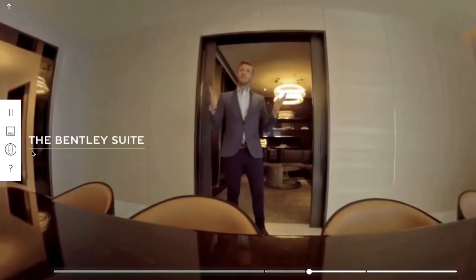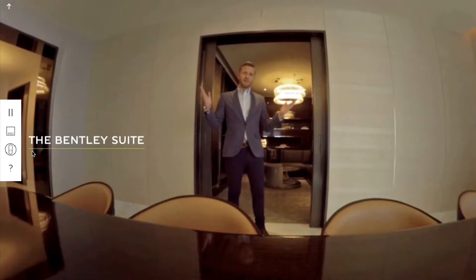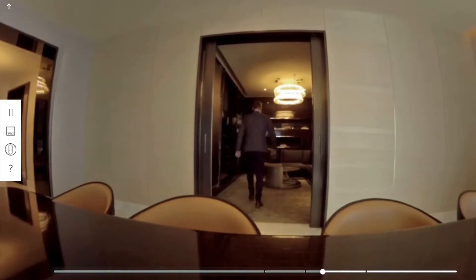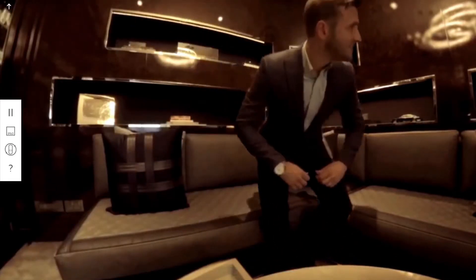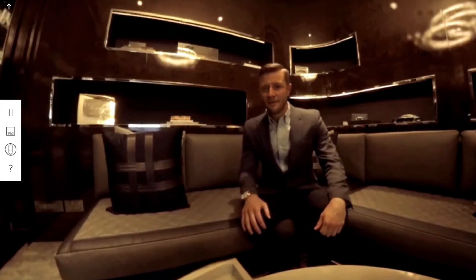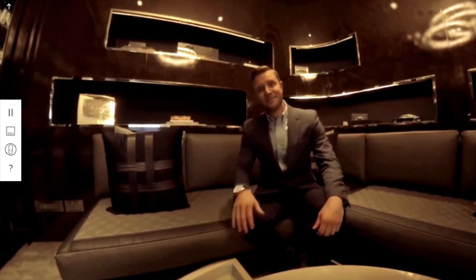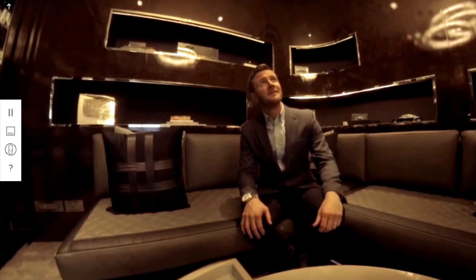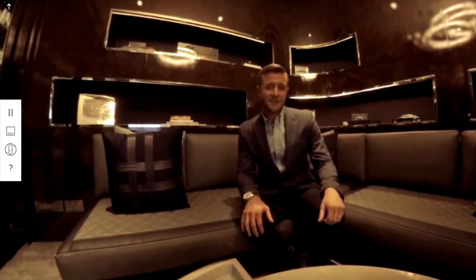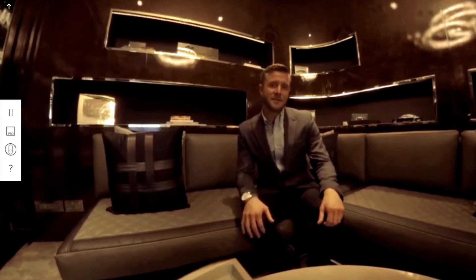The St. Regis Suite mirrors Bentley's ambition, as well as our design philosophy. From the Mulliner diamond quilting to the bespoke LED chandeliers, this suite is characterised by hand crafted finishes and signature design details.